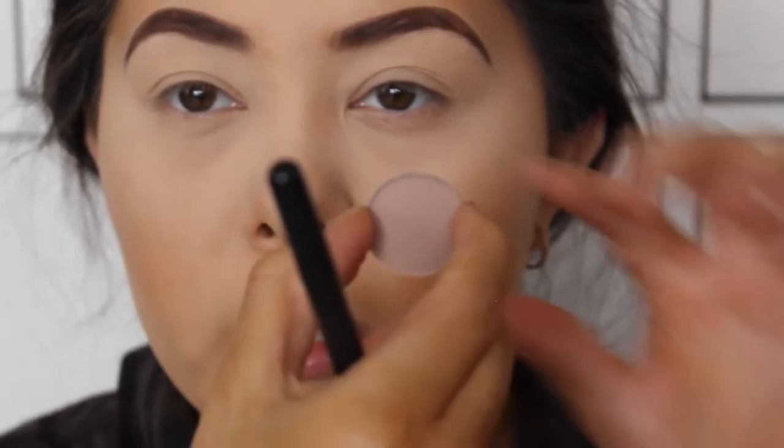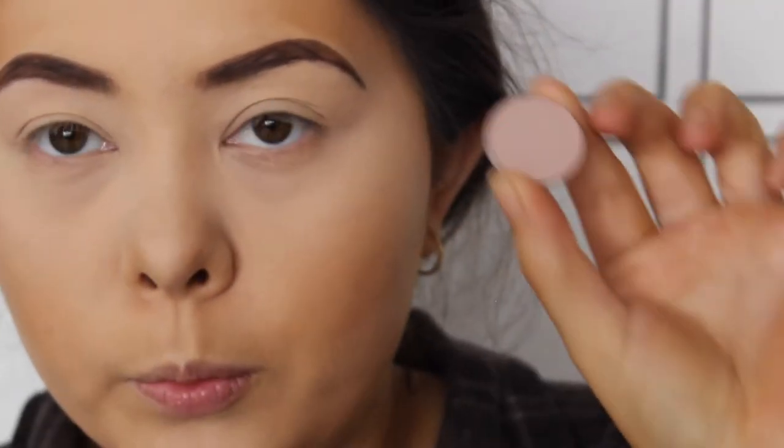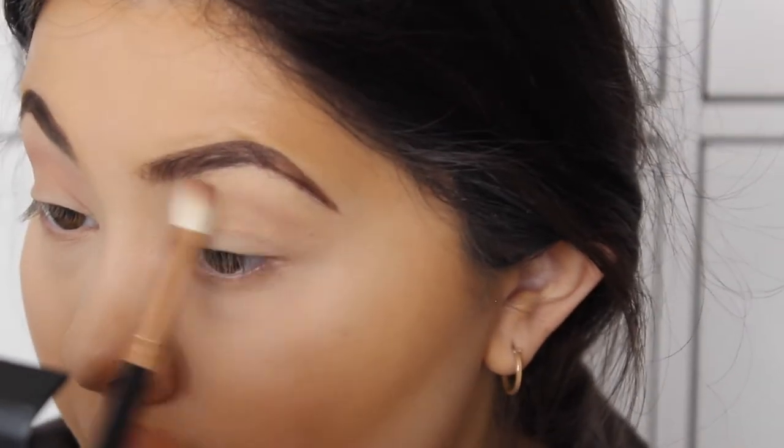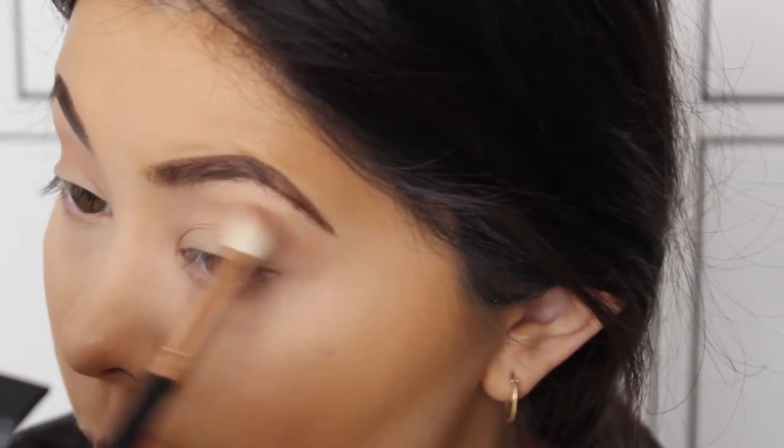To start off this look, I'm going to be using the shade Malt - it's a very, very light purpley color from MAC and it's really gorgeous. I'm just going to be applying this as my transition color. It does apply to the eye a little bit darker than it appears in the pan. I'm just going to use windshield wiper motions and drag that through the crease.